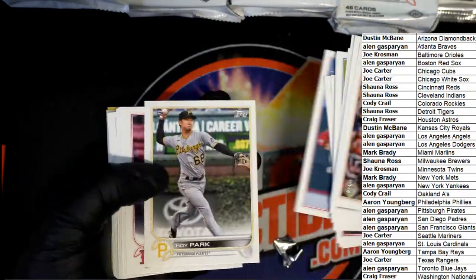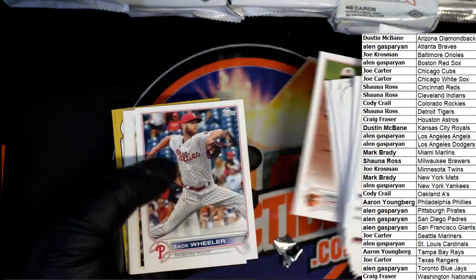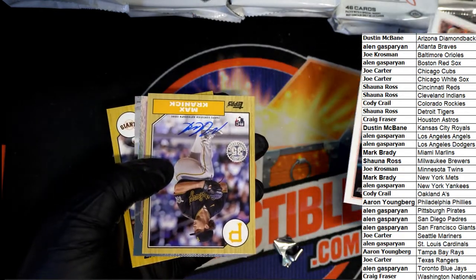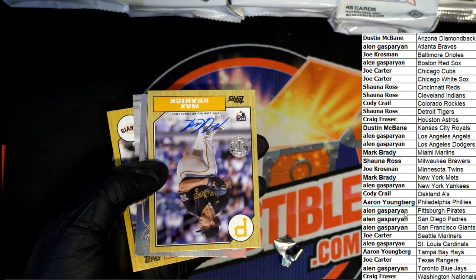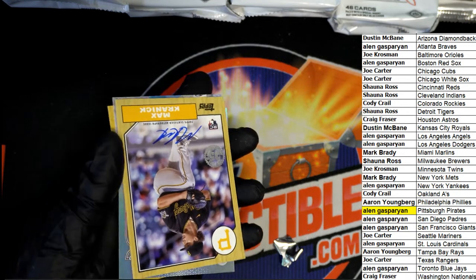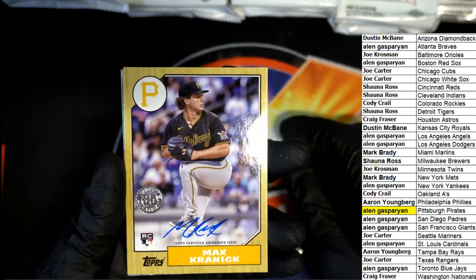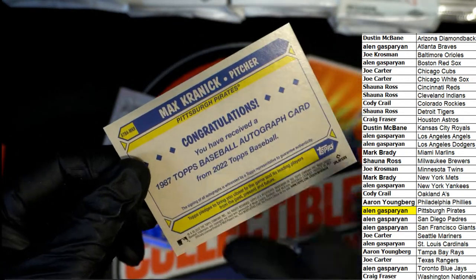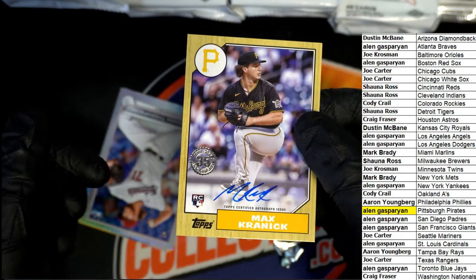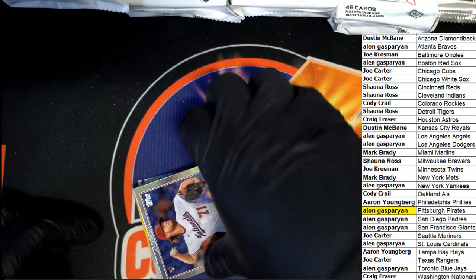We're going to top load that one too. Big Wander Franco! A Pirates 87 Topps rookie auto — oh my, Alan. I would think this one would be numbered right here. This has got to be numbered. That's an on-card autograph. This one is not numbered, but it's a beauty — 87 Topps style on-card auto. Boom. Rookie. Max Kranick for the Pirates.